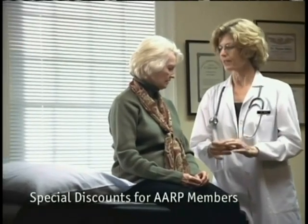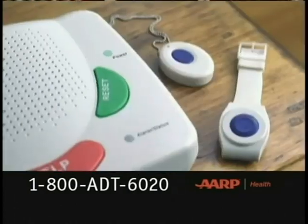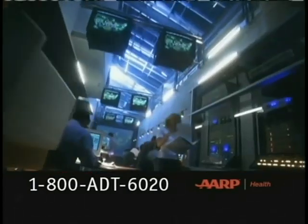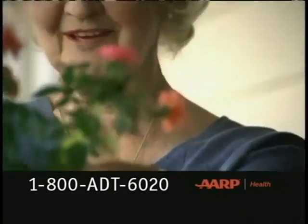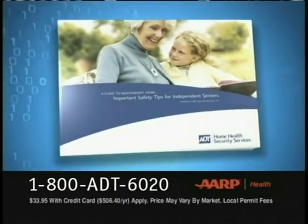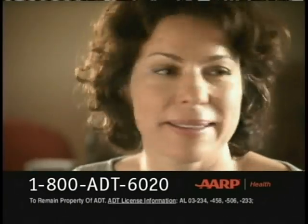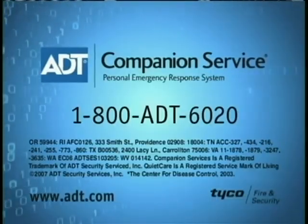My doctor wanted me to get one of those emergency pendants — the ones that let you call for help. I said that's not for me. But one day I slipped and broke my hip. The pain was terrible and I couldn't get to the phone, so I pushed the button. The paramedics are on their way. Introducing ADT Companion Services — with one touch of a button, you can summon help from anywhere in your home. One out of every three people over 65 will fall this year. Call now for your free guide to living alone and ask about special discounts for AARP members. ADT, always there.